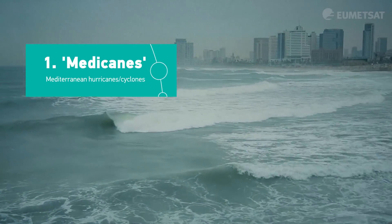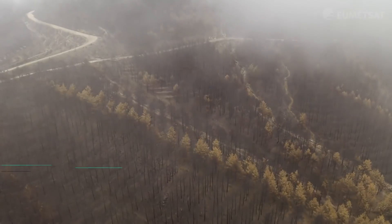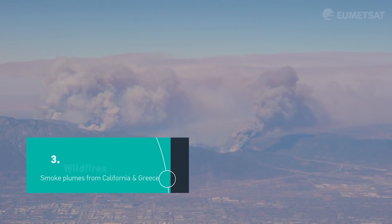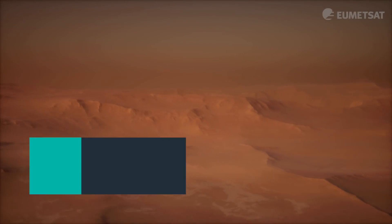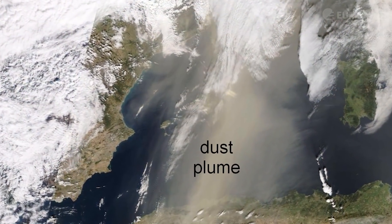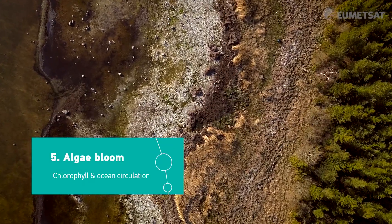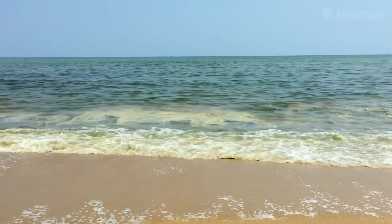The first one we're looking at is a Medicane, which is essentially a very large storm in the Mediterranean. The second phenomenon is the La Palma eruption that took place in 2021. Next we'll look at two wildfires — the smoke plume from a recent wildfire in California and a wildfire in Greece. The fourth is a large dust storm where dust was carried from the Sahara into southern Europe. And last, I'll show you an algal bloom, where algae reproduces so quickly it can pull oxygen out of the water, create poisons, and sometimes lead to beach closures.